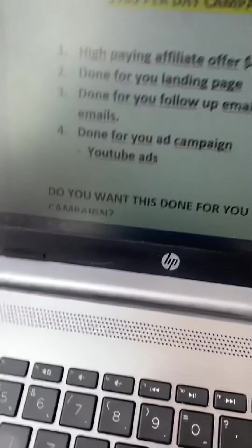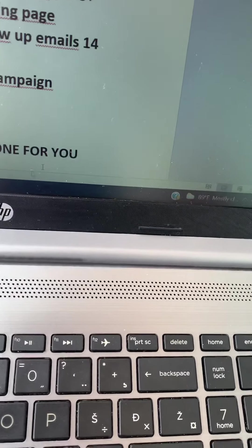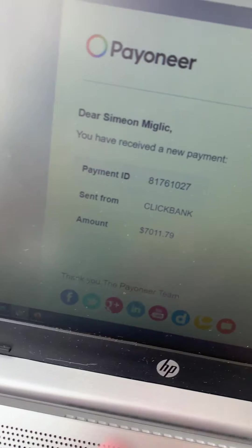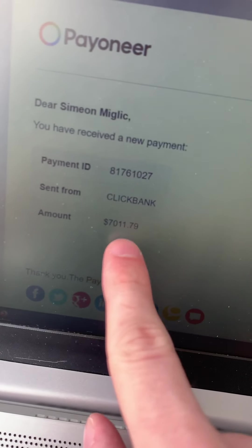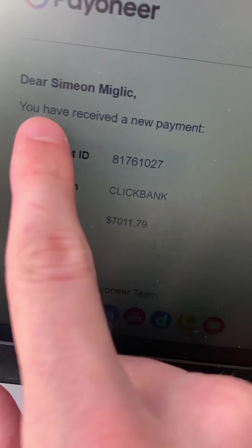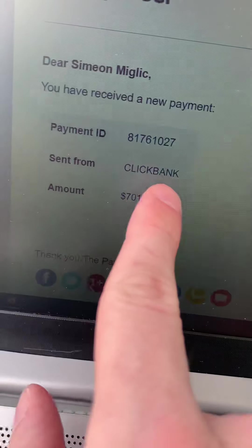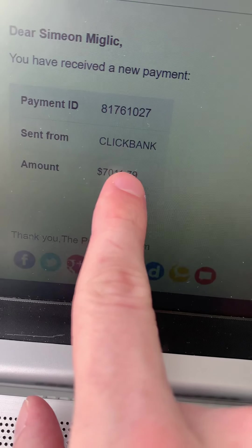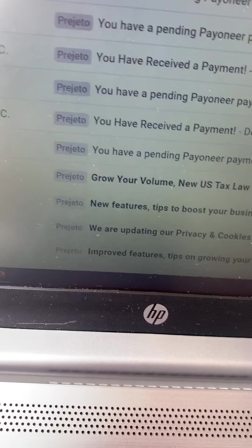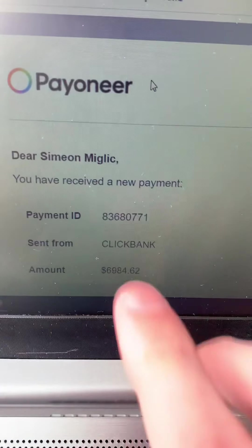Before we talk about how this will work step by step, I'm going to show you some proof. I have received a payment here from ClickBank as an affiliate for seven thousand and eleven dollars in affiliate commissions. You can see the payment sent from ClickBank. This is just one payment — I have a lot more payments coming from ClickBank. Another one here: six thousand nine hundred and eighty-four dollars.